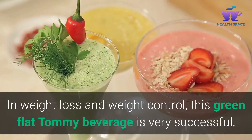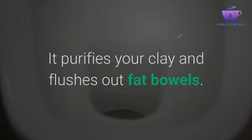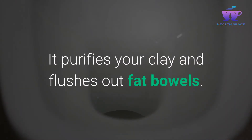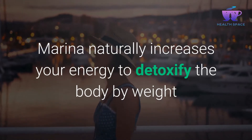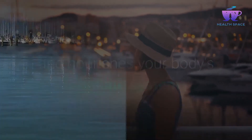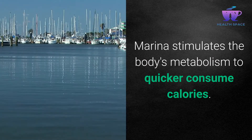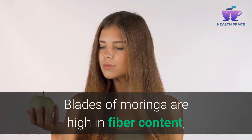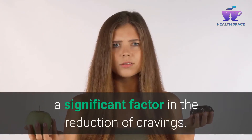In weight loss and weight control, this green flat tummy beverage is very successful. It purifies your body and flushes out fat. Moringa naturally increases your energy to detoxify the body and nourishes your body's immune system. Moringa stimulates the body's metabolism to more quickly consume calories. The leaves of Moringa are high in fiber content, a significant factor in the reduction of cravings.